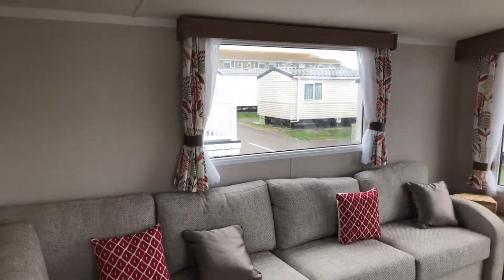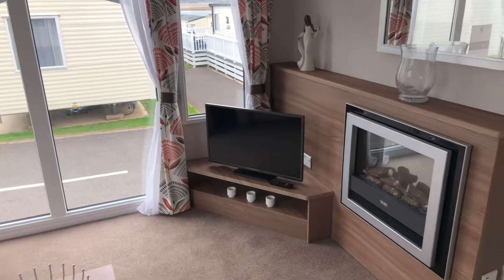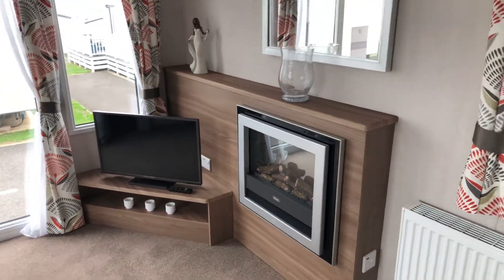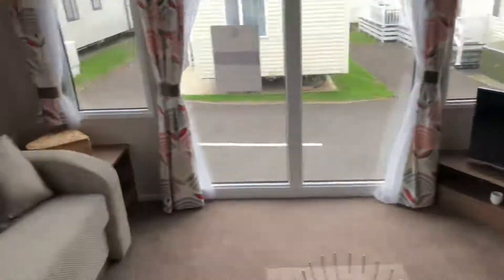In the main living area, you've got an L-shaped sofa with ample seating, plenty of window space, and then a big aspect window at the front. You've got the space there for your TV which also has USB chargers, and then you've got an electric fire as opposed to gas. There's also a central heating radiator with a mirror up above.